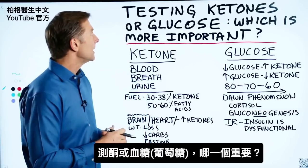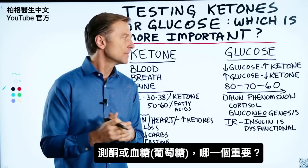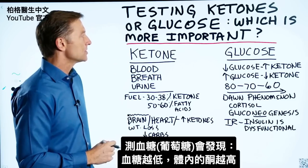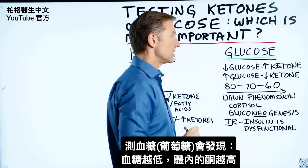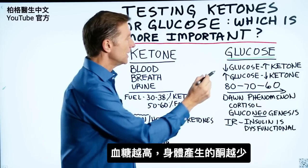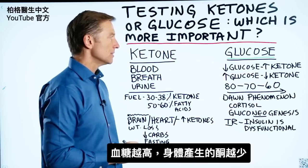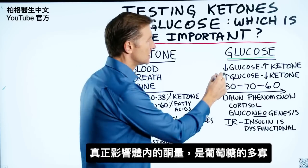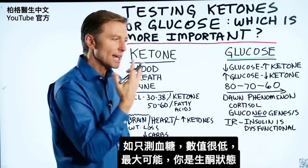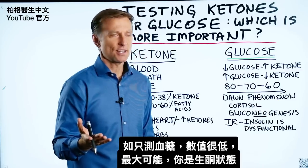I had another interesting question: what's more important, testing your ketones or glucose? Let's first look at glucose. The lower the blood glucose, the higher the amount of ketones your body is going to run on. The higher the glucose, the lower the amount of ketones your body can produce. So really, what controls ketones is the glucose level. If your glucose is low, you're pretty much going to be in ketosis.